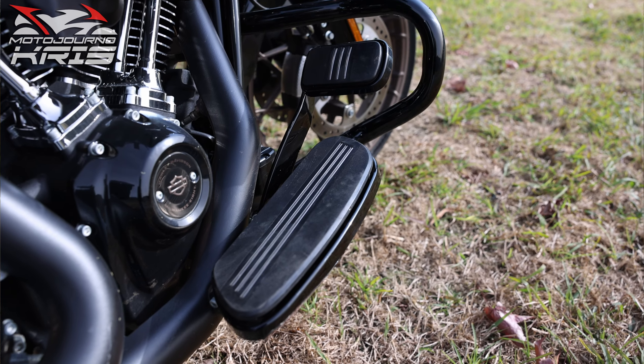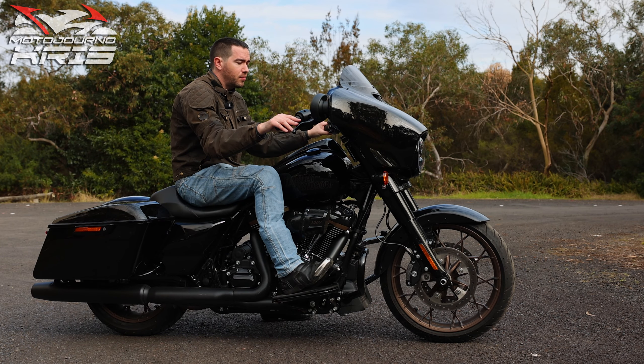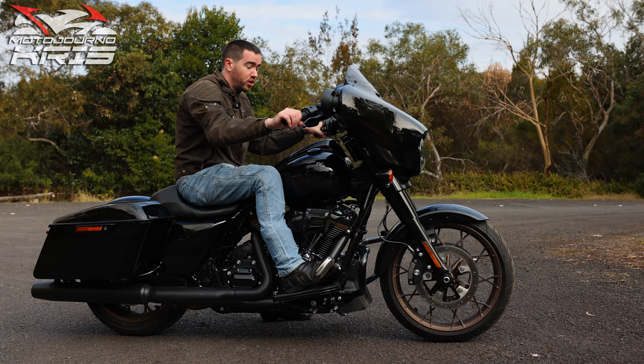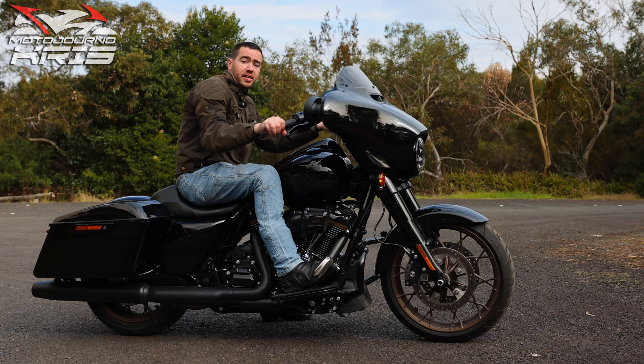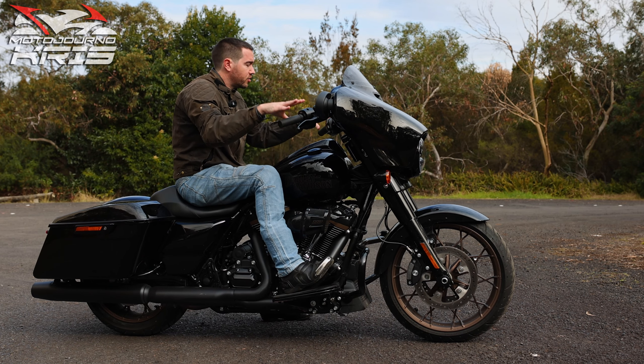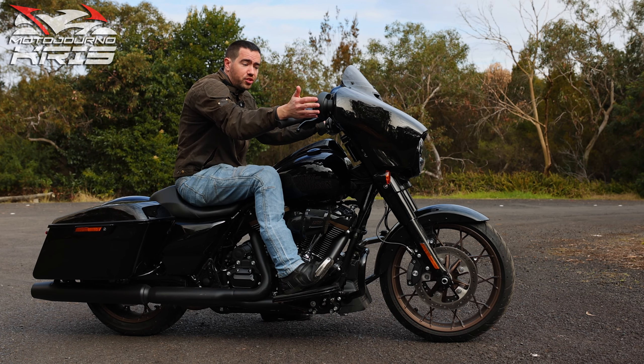The batwing fairing is fork-mounted, so it's mounted on those forks and the weight is carried through it. The turning circle is pretty good — you can really turn it. At lower speeds you're using quite a lot of handlebar input to turn the bike because it is heavy, long and low. Good vision through the mirrors.